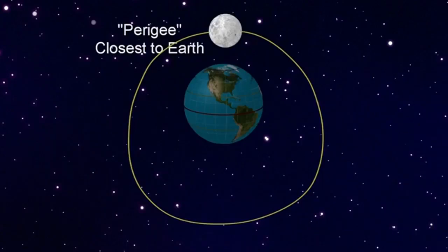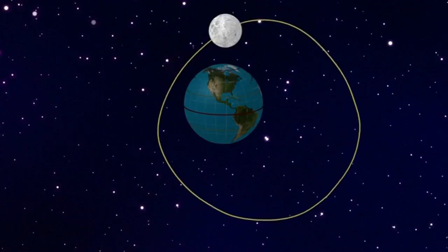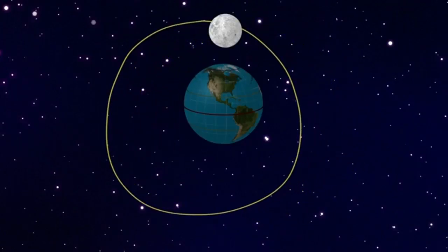The reason we don't always see a supermoon is because the path of the moon is always changing. Sometimes it can be closer in the northern hemisphere than it is in the southern, and vice versa.